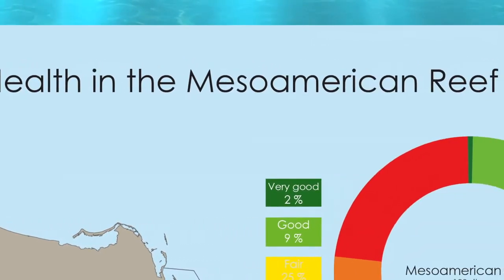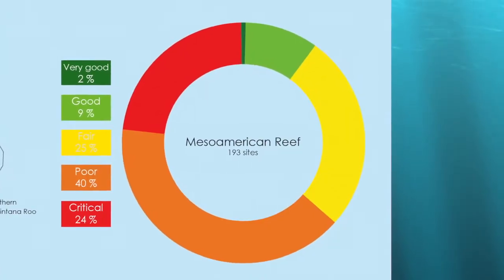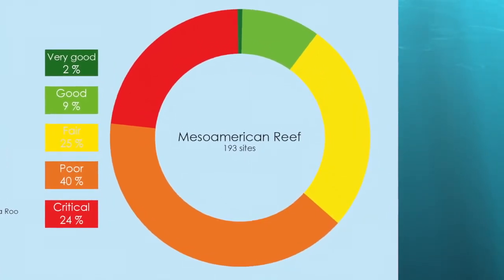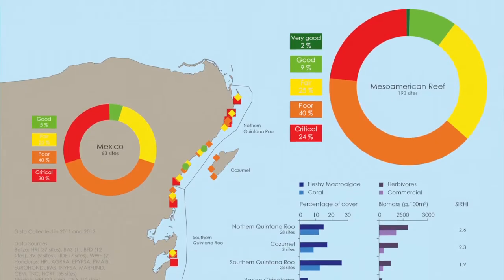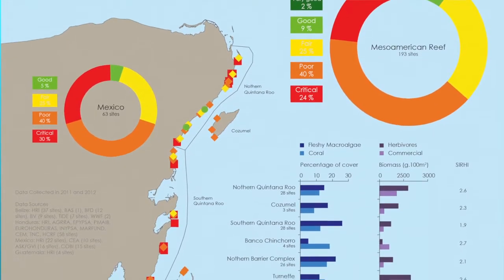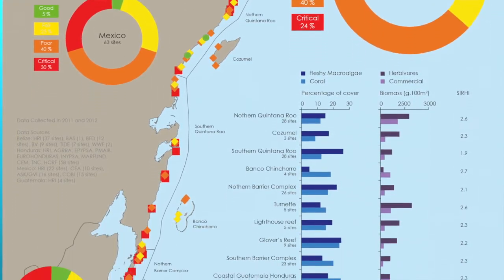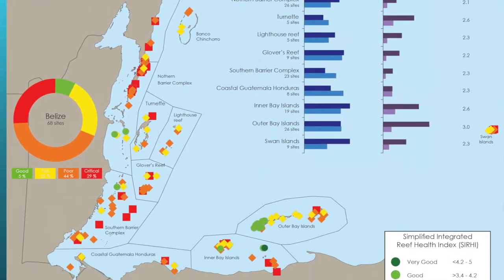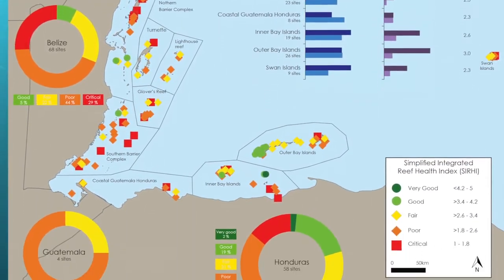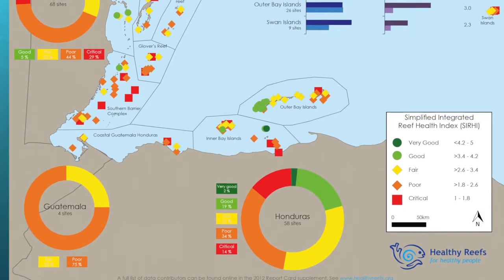Over 60% of these reefs are in poor or critical condition, and only about 10% are in good or very good condition. Almost 200 reef sites are included in this study. Although there are good and poor sites scattered throughout the Mesoamerican reef, more of the good sites are located in the Bay Islands of Honduras, where there's a very large marine protected area.